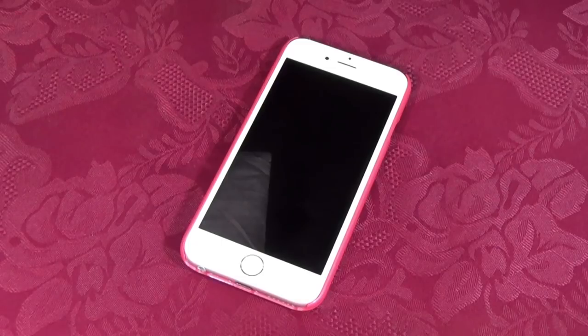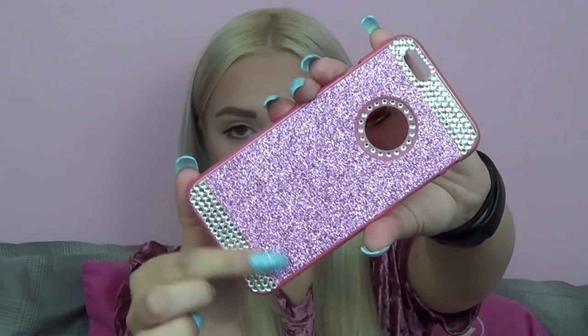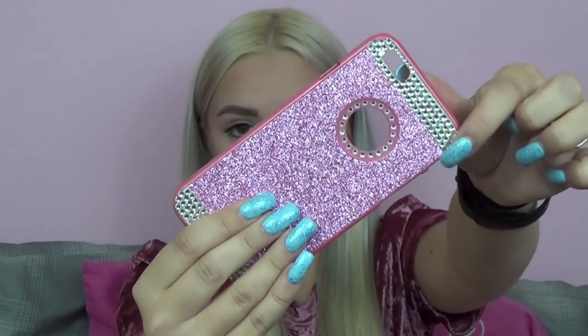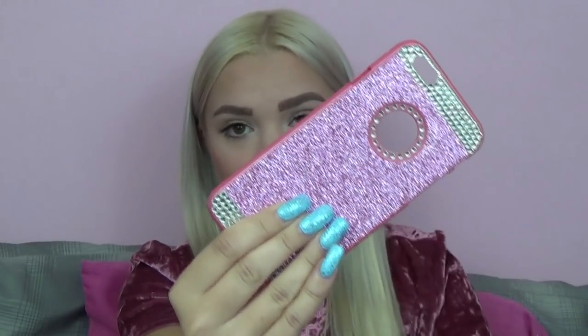Now let's move on to the other phone cases in my collection. This phone case I absolutely love because it's pink, which is one of my favorite colors. It's very sparkly and very girly. This phone case is just one piece — it is a hard plastic case. It has a glitter background with a seal on top so you can't feel the glitter, which is nice. And then it also has some rhinestones around the bottom, the top, and around the little circle where the Apple logo shows.